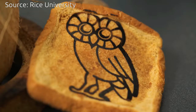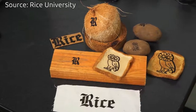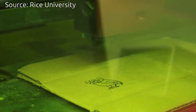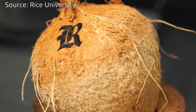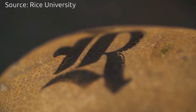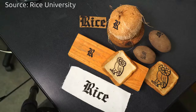The research team demonstrated that LIG can be bound into paper, cardboard, cloth, coal, and certain foods, even toast. LIG can be written into target materials in patterns and used as a supercapacitor, an electrocatalyst for fuel cells, radio frequency identification and biological sensors, among other potential applications.